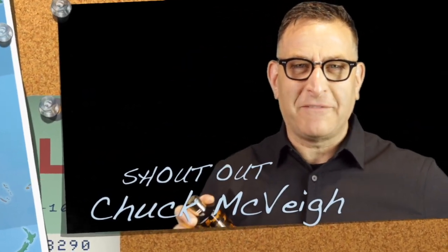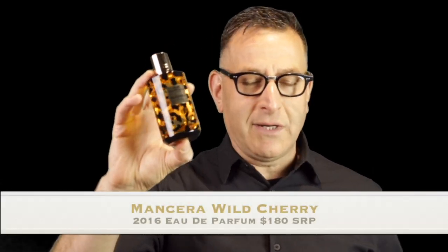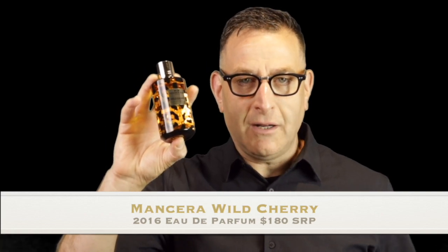Shoutout to Chuck McVay — he's been commenting on our videos for years, respect to you my friend. We're going to start this video with this one. I first smelled it in 2020, however it came out in 2016. It's called Mancera Wild Cherry Parfum, and it smells exactly how it sounds — like wild cherries, very fruity with a touch of cherry spice.